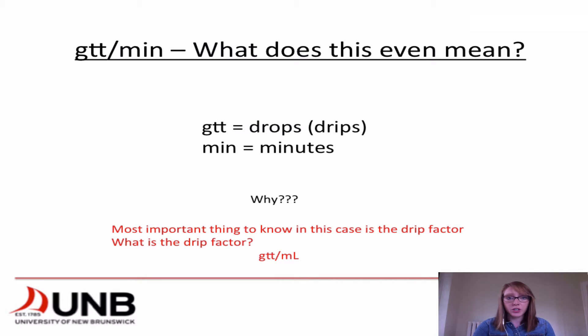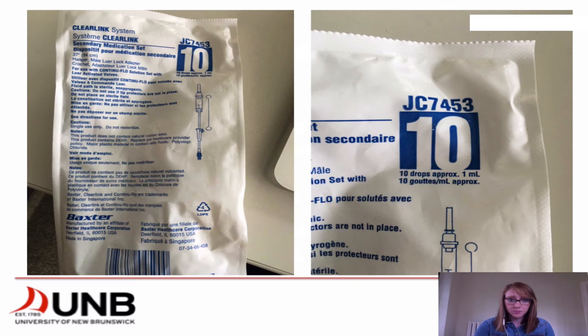Where you're going to find that information is on your tubing. Here I've taken a picture of the tubing and you can see right here that it says 10 drops equals approximately 1 mil. That is your drip factor, and that's how you're going to be able to calculate how many drips it takes per minute to get your flow rate.